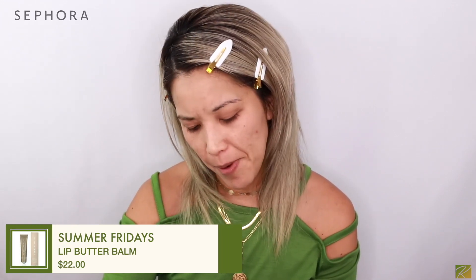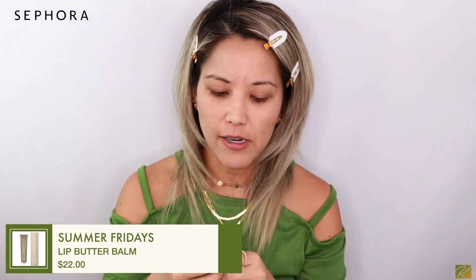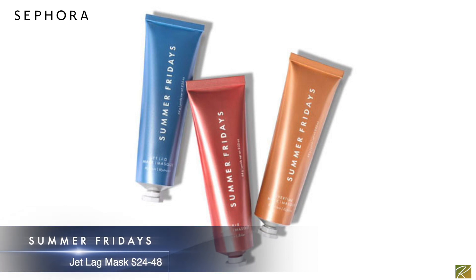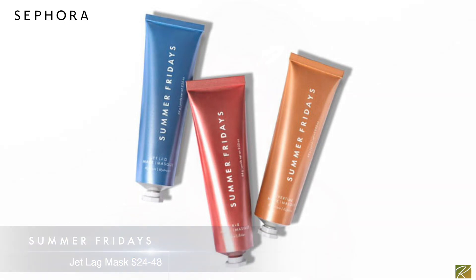Let's put on some Summer Fridays Lip Butter Balm. I love this stuff. I'm a huge Summer Fridays fan — I love the jet lag mask, especially during winter when my skin is so dry. It's the only mask that doesn't break me out. Your lips feel so luscious with this balm. Tell me, you guys — what shows are you watching during quarantine? How are you feeling? I'm starting to see the light at the end of the tunnel, but it feels a little lonely.